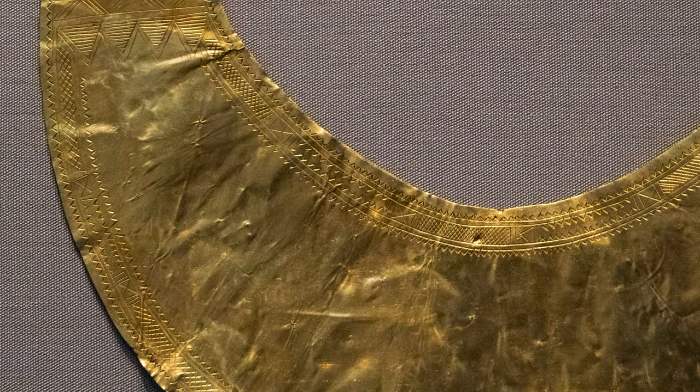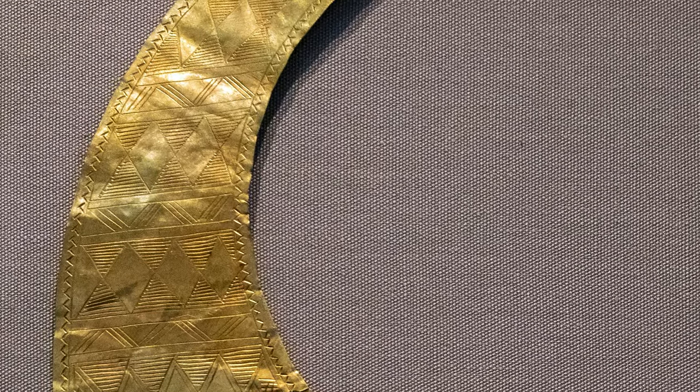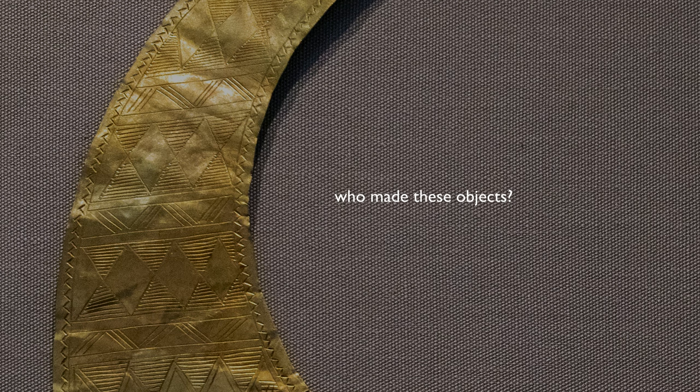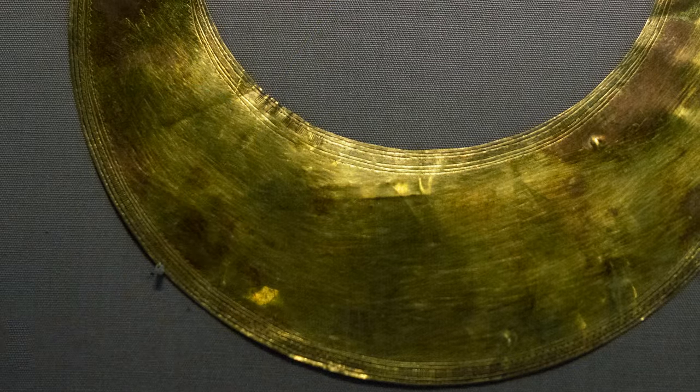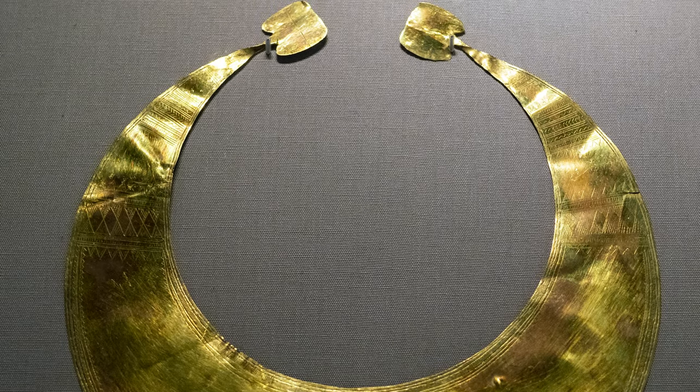We're looking at gold that we think was local to Ireland and was fashioned presumably for high-status individuals, but we're quickly on thin ice. We don't know much about the people, and we don't know much about how these objects were used. Some people think this was worn around the neck; others claim that it was used as a decoration in the hair. We really don't know.